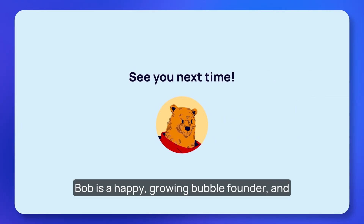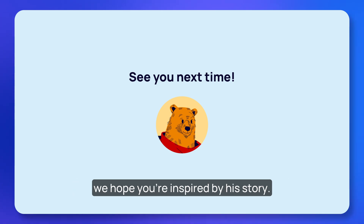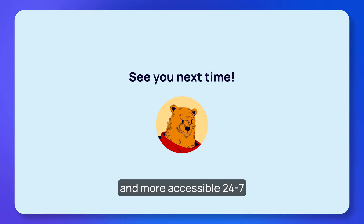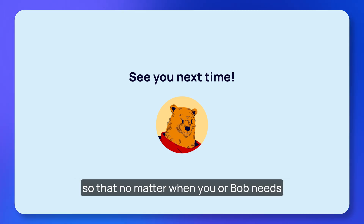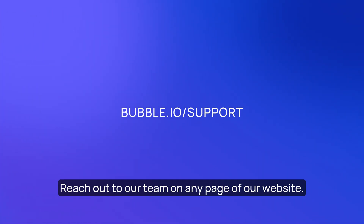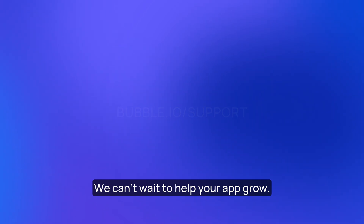Bob is a happy, growing Bubble founder and we hope you're inspired by his story. In the coming year, we're going to be making our processes even smoother, more reliable, and more accessible 24/7 so that no matter when you or Bob need support, we'll have your back. Reach out to our team on any page of our website — we can't wait to help your app grow.